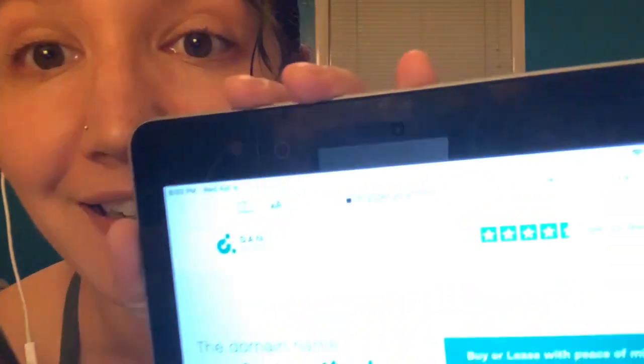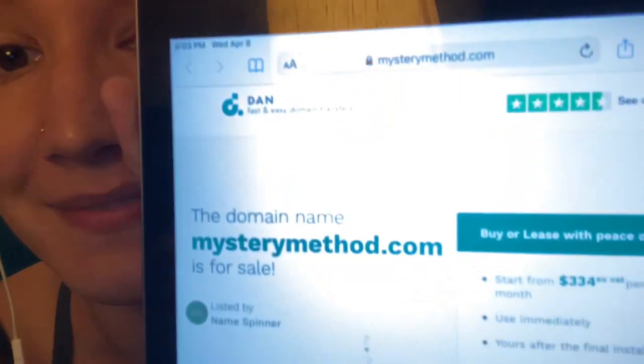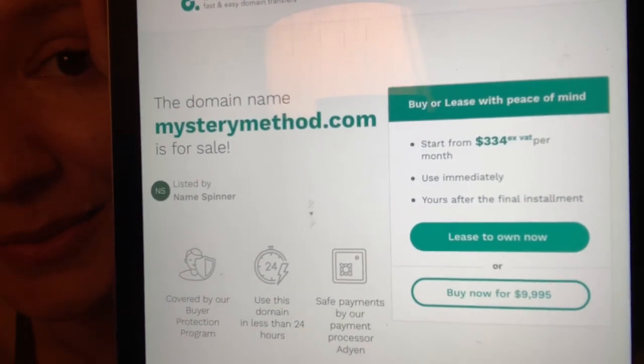Throughout the book, Mystery regularly refers to his website, mysterymethod.com, and talks about how people meet on the forums to discuss new ways to pick up girls and attract women. After the third or fourth invitation to visit mysterymethod.com for more information, I went to check it out — and the domain is now for sale. So if you ever want to start a website about mystery novels, it's going to be kind of pricey.